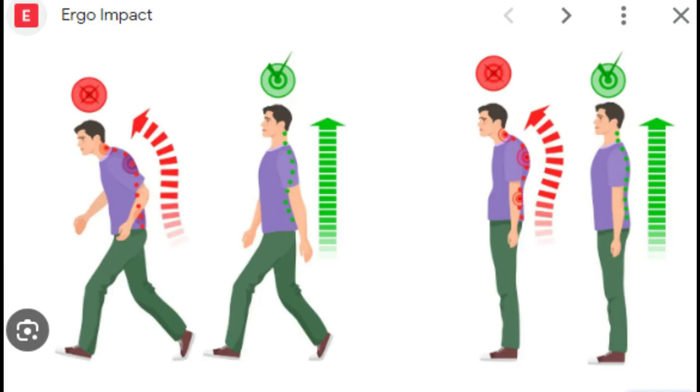Maintain good posture. Practice proper posture while sitting, standing, and lifting heavy objects to reduce strain on your back.